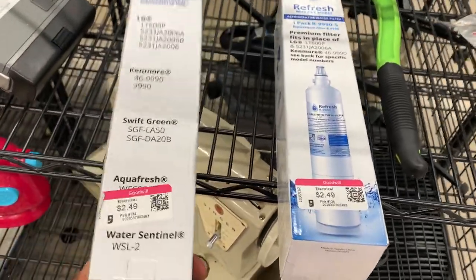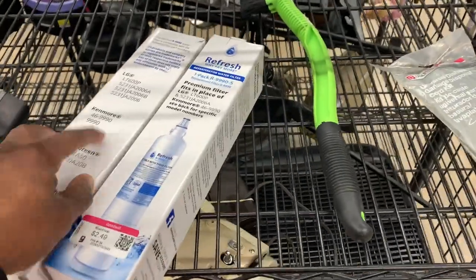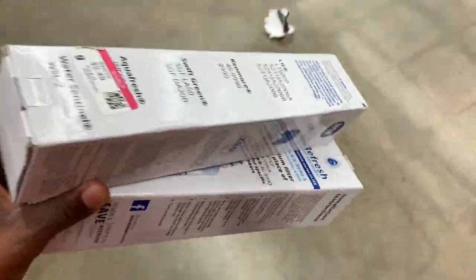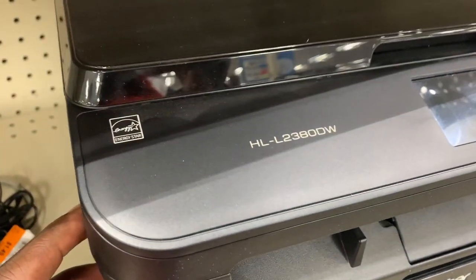Here's something I like to pick up anytime I find them — refrigerator filters. These usually sell pretty quickly. They were only $2.50 each and I should be able to sell them for about $25 to $30. I'll probably sell them in a lot of two and ship them out that way.